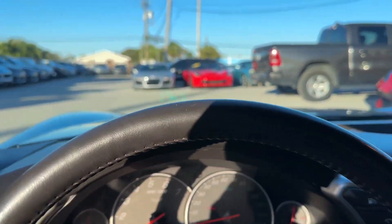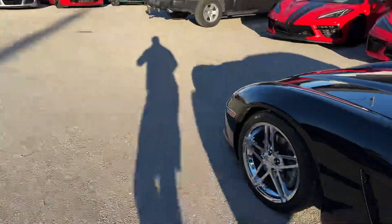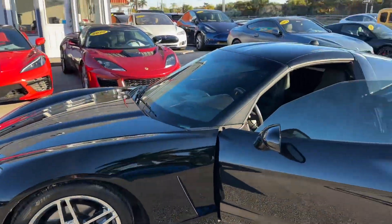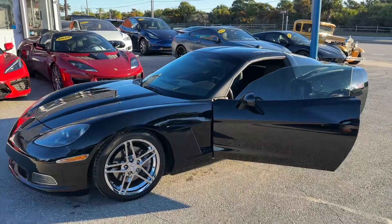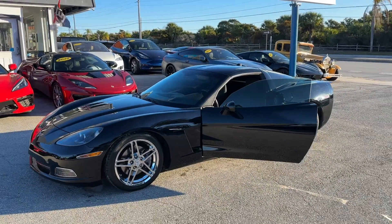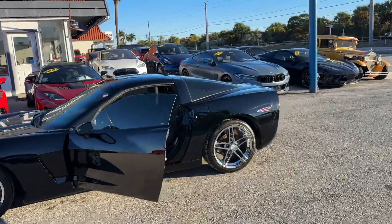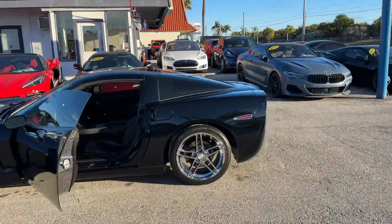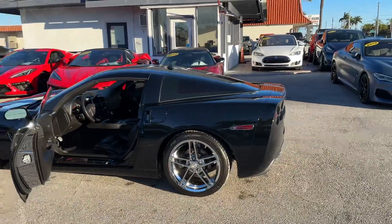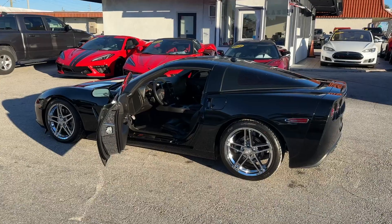So that is your 2005 Chevy Corvette with 38,000 miles here at Classic Cars of Palm Beach in Jupiter, Florida. We appreciate you checking out the video. Remember, we have no dealer fee, no-haggle pricing, and no commission salespeople. If you like a car and want to buy it, it's usually 30 to 45 minutes — we ship them all over the country and can do deals completely remote. If you have any questions, you can call, email, or text at classiccarsofpalmbeach.com. Thank you.